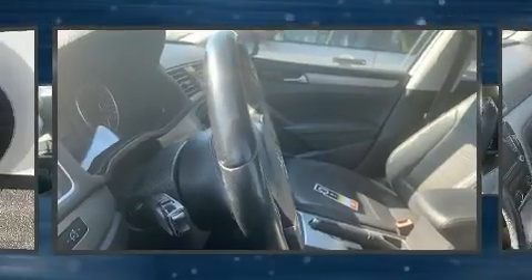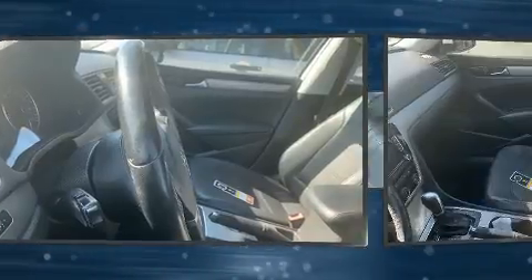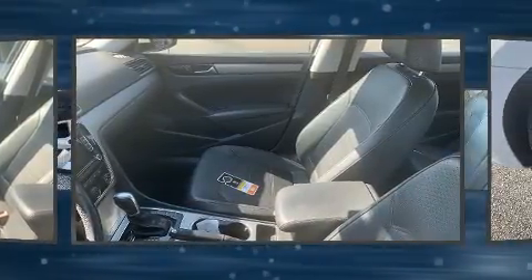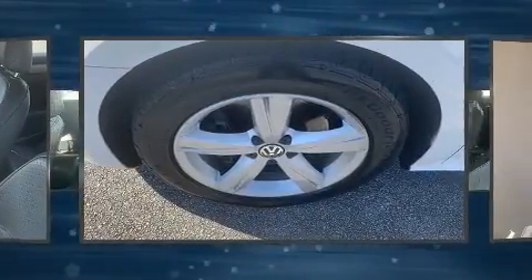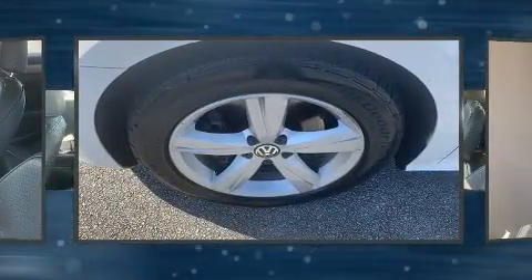Enjoy your favorite music via the stereo system, which includes a CD player with MP3 capability, steering wheel-mounted audio controls, and eight speakers, enhancing the audio experience throughout the interior.